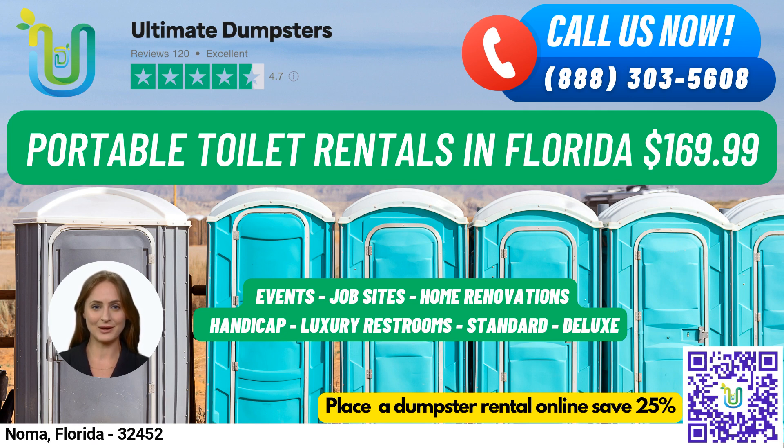For a more luxurious experience, we offer VIP portable toilets with air conditioning, lighting, mirrors, and even music systems. Lastly, our urinal portable toilets are designed specifically for men and come equipped with multiple urinals.